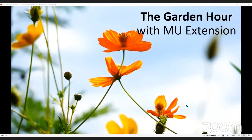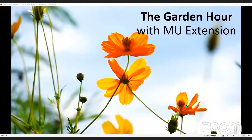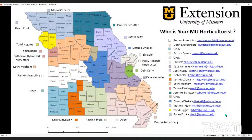Hello. Welcome to the MU Extension Garden Hour. We are so glad that you are here with us today. We've got a lot of topics to talk about today, and we hope that you learn something. We do have MU horticultural specialists scattered all around the state. I would like for you to find your county and look at the color to identify who your horticulture specialist is — they will be more than happy to answer any questions you might have.